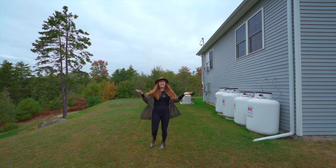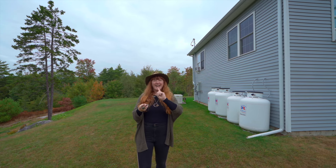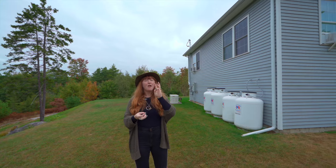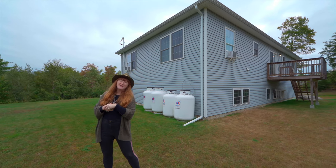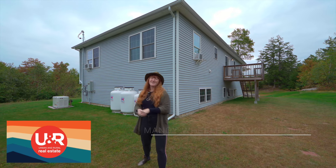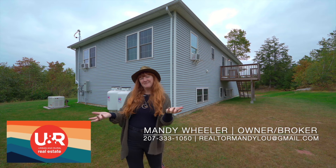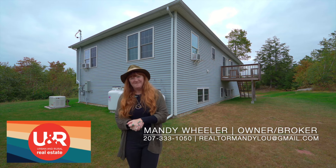Thank you so much for touring this listing with me. As a little recap: this was built in 2018, three bedrooms plus a bonus room, three full baths, just over two acres of land. We're at 121 Norway Drive in Woolwich. If you're interested in this listing and you don't already have an agent, you can reach out to me — my number is 207-333-1050. Thank you so much for watching.